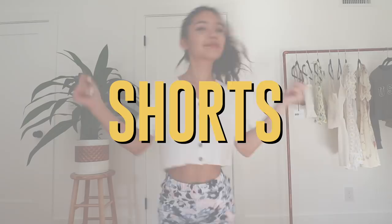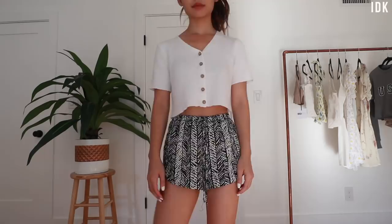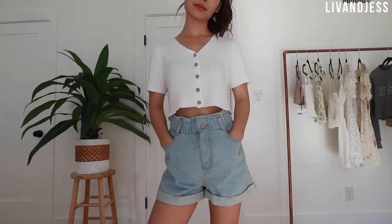Next up are shorts. My only prerequisite for shorts is that they fit my waist. I have a pretty small waist, so whenever I find shorts that fit me well they are a godsend and I keep them for years and years.